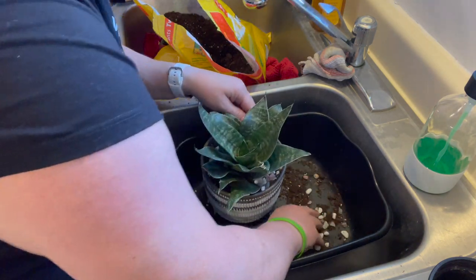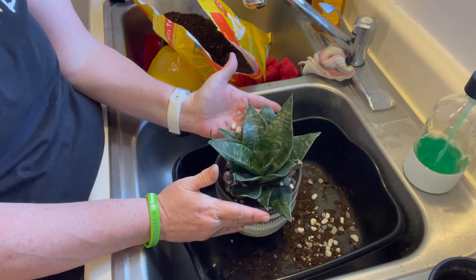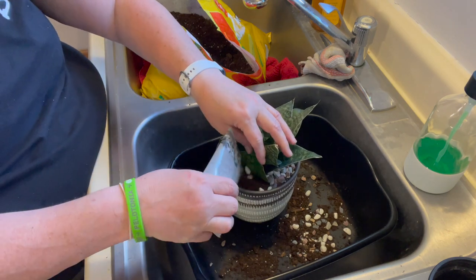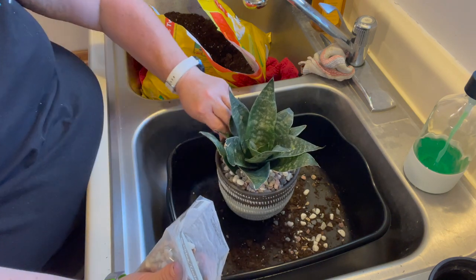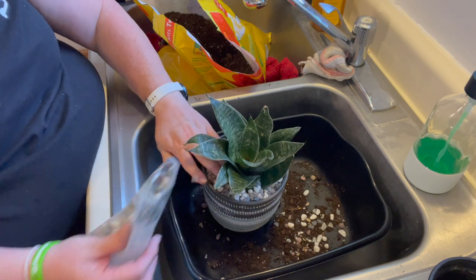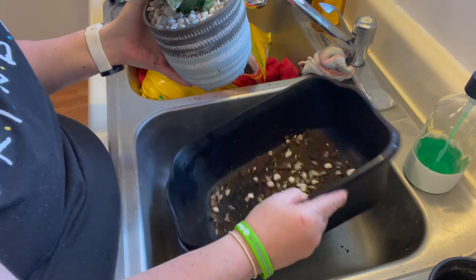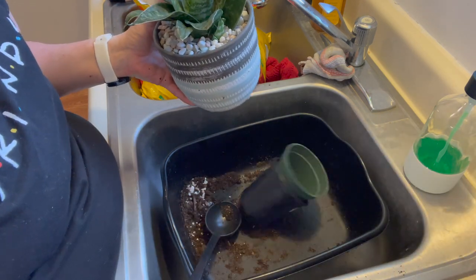One thing I don't love about the pot I bought is that it's on three legs and it tips pretty easily. I may end up popping those legs off, but we'll see. I also love to have my plants centered in the pot. The decorative stones will also help keep the soil moist longer. I'll clean up my mess, water them, and then show you what they look like.